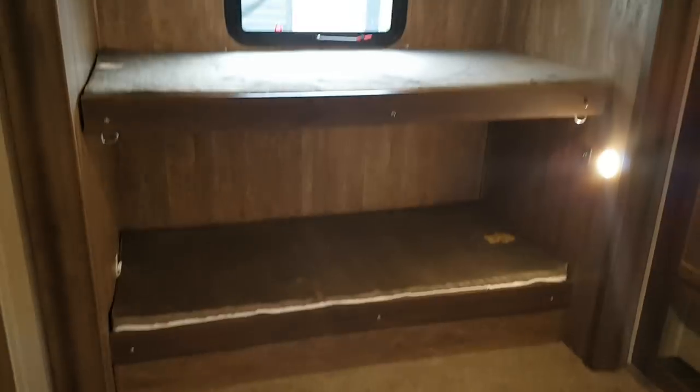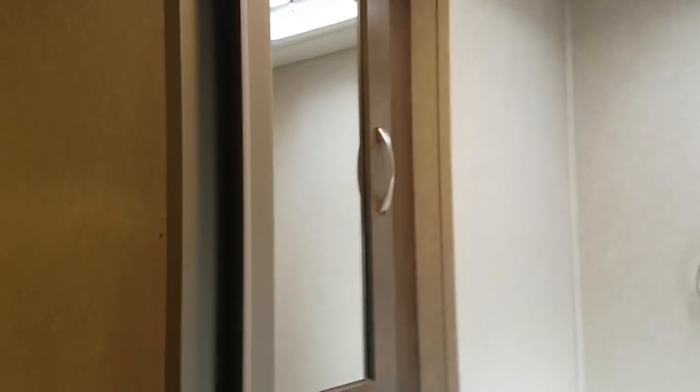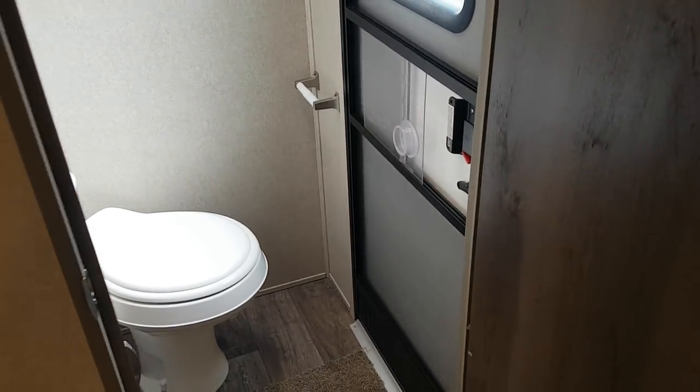Across from the dinette slide you've got two other bunks, and again the top bunk folds up and locks out of the way — so if you just have the bottom bunk being used you can lock the top bunk up so nobody hits their head. They just unlatch and fold right back down. This room also has access to the secondary bathroom. In there you've got a foot flush toilet, a vanity with storage, a medicine cabinet above it, and a roof vent with a built-in fan. That bathroom also has a secondary entrance from outside.